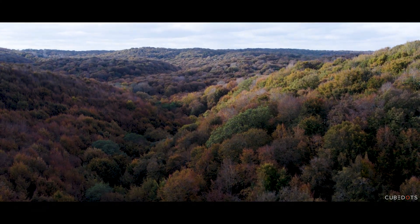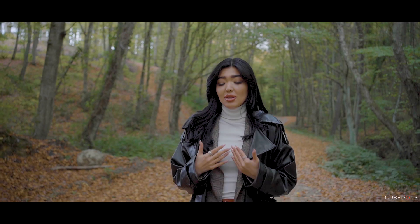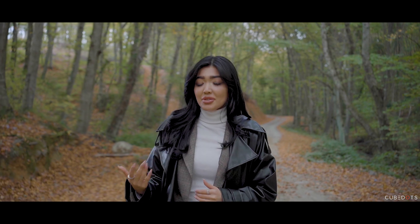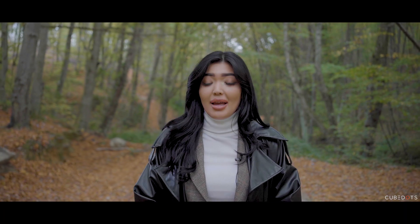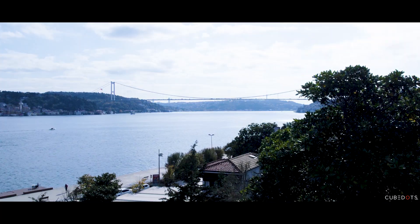The Belgrade Forest, which is Turkey's largest forest on the European side, is often referred to as the lungs of Istanbul and is located right next to Skyland. An amazing unique aspect of this property is being able to totally escape the hustle of a busy city in a matter of minutes, to explore over 550,000 hectares of forest.